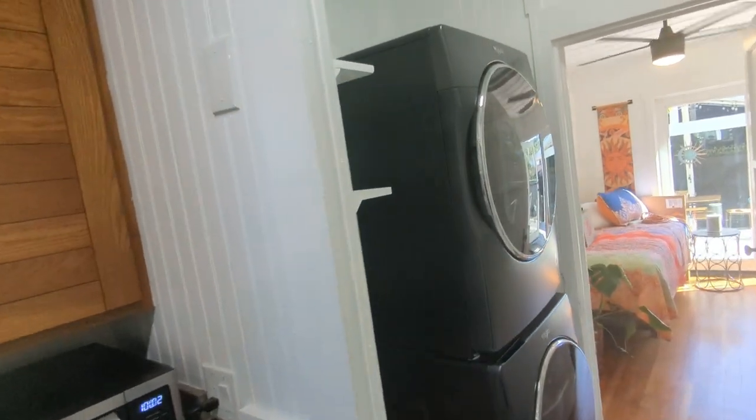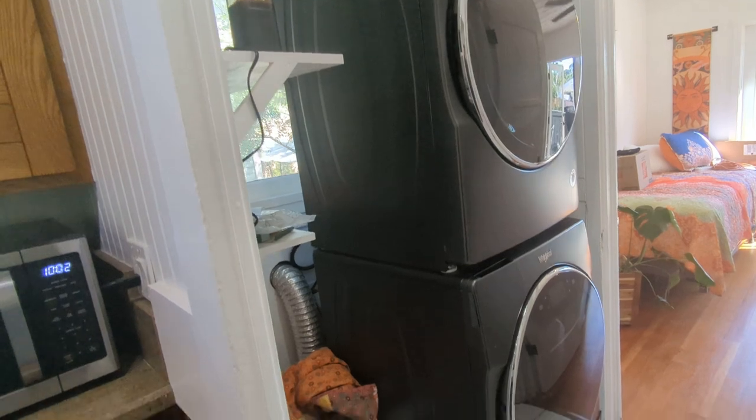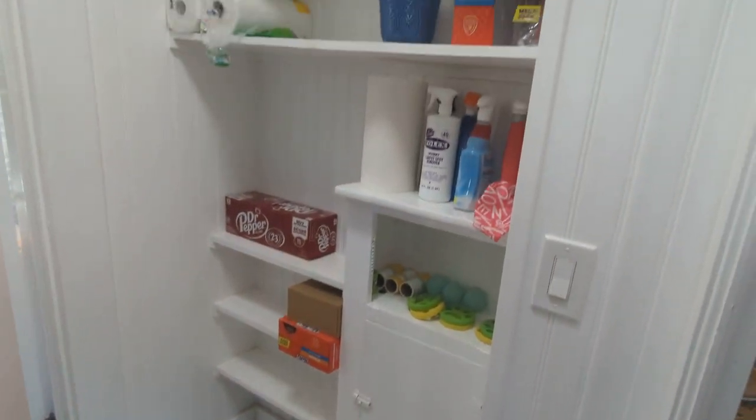The laundry room. The washer and dryer are brand new — the old ones quit, so the owner put a new washer and dryer in. A little more storage over here. Storage everywhere.